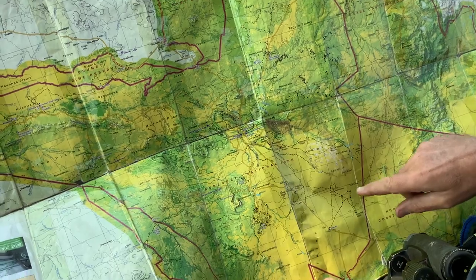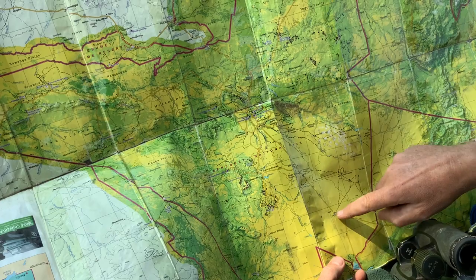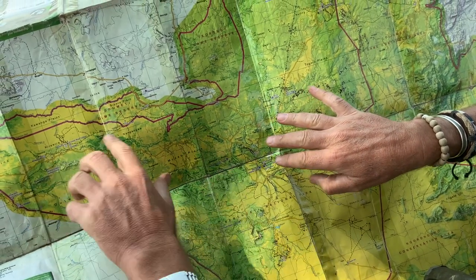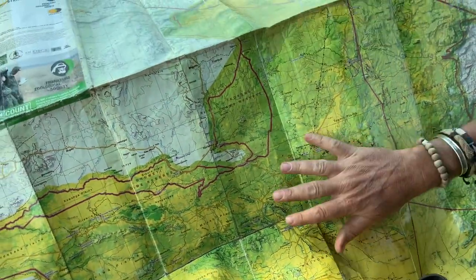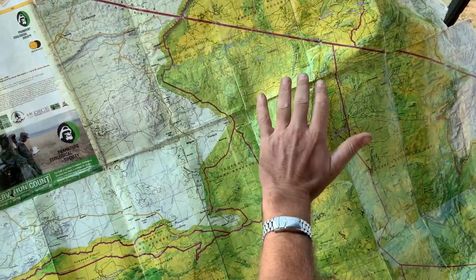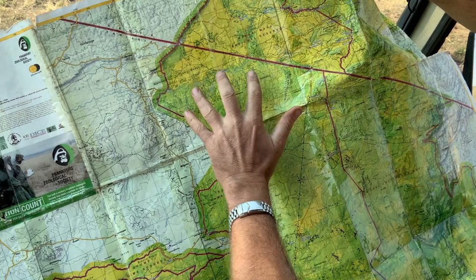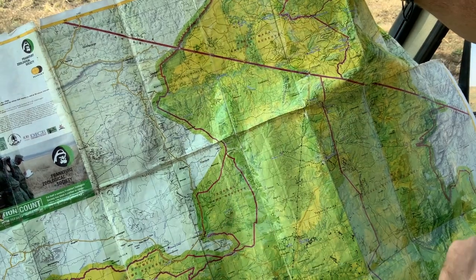In our first series we were in the short grass plains of the southern Serengeti at Nabi, then we moved up for our second series to the Serenera central area, and we took a leap out into the west to the Grometti where we saw the river crossings. Now we've gone all the way up to the northern area of the Serengeti — here is the Mara River going off into Kenya. That's where we've seen the river crossings so far, and the migration is now moving through the Lamai Wedge and into the Maasai Mara.